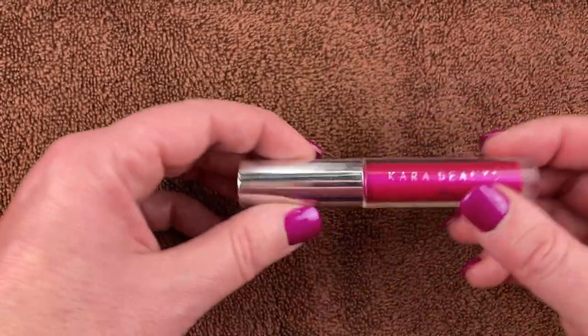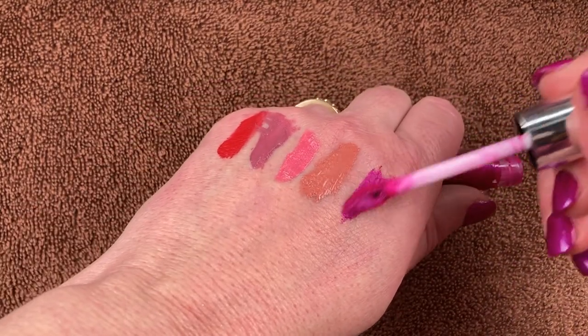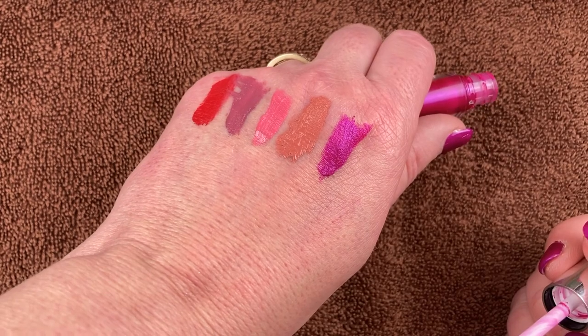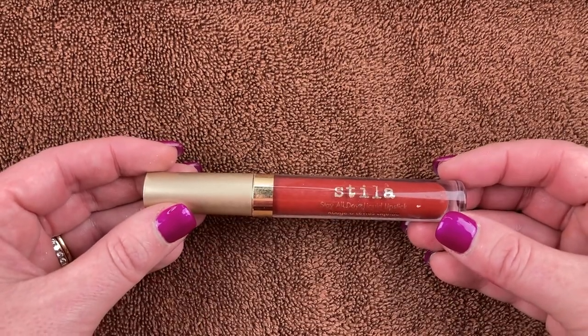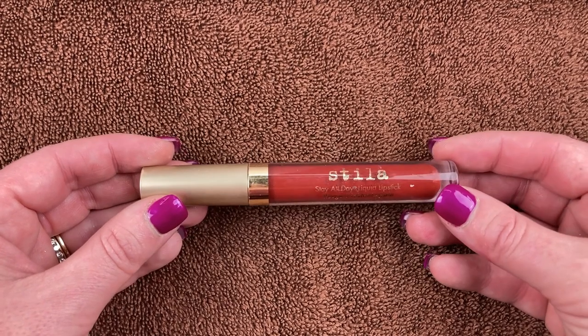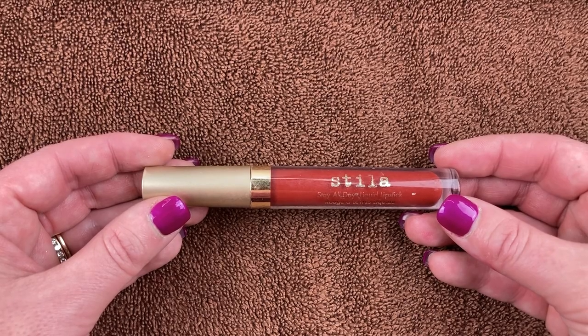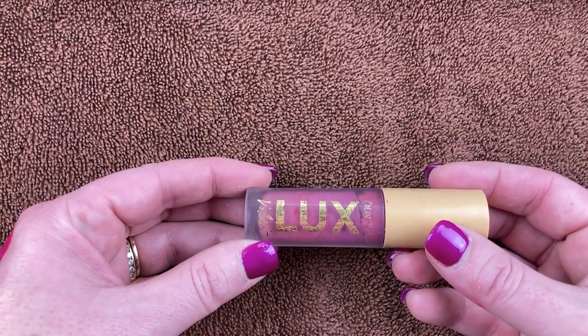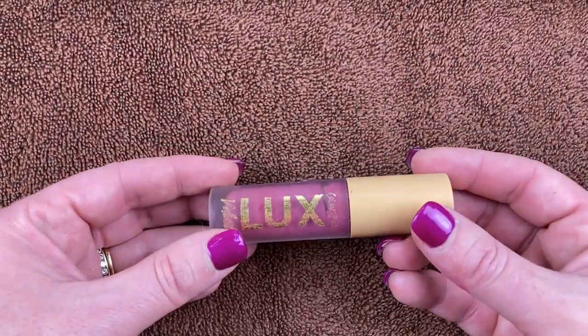Another Metal Liquid Lipstick from Kara Beauty in the shade Escape. I love this color — it's kind of pink with some purple and blue in there. Beautiful metallic finish. Here's another one from Stila in the shade Tørza — I just am not a huge fan of the formula. I found this at TJ Maxx with the other two Stila ones, so this will be decluttered as well.